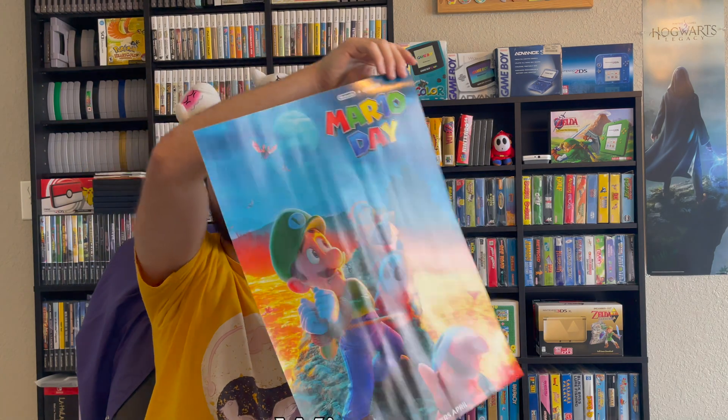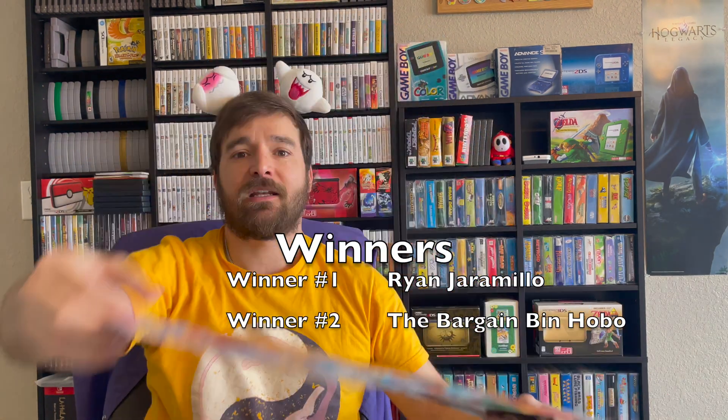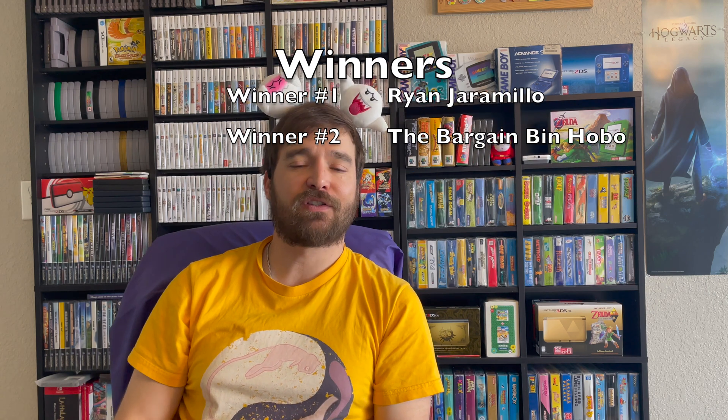With that said, no further ado — I'll turn to the final part of this video, which is to announce our two winners of the Mario Day double-sided poster. Winner number one is Ryan Jaramillo, and our second winner is The Bargain Bin Hobo. Please contact me directly and I'll get these posters shipped out to you. I really appreciate you playing and participating in my channel, and I look forward to bringing you more content and maybe more giveaways in the future. Thank you again for participating.